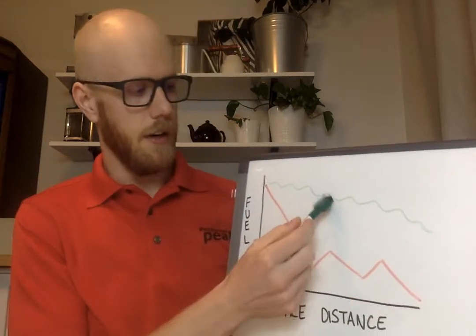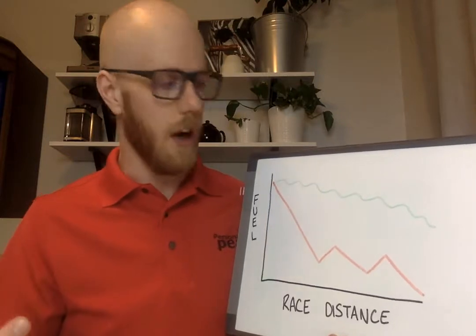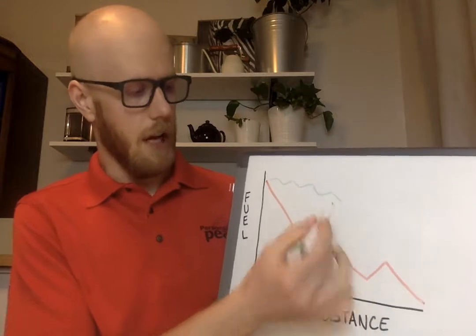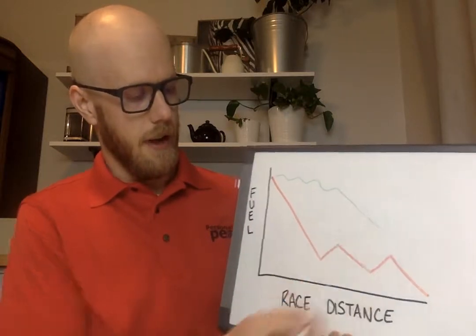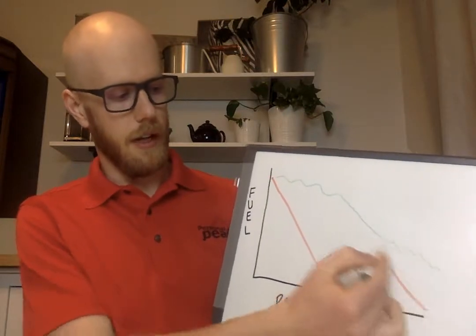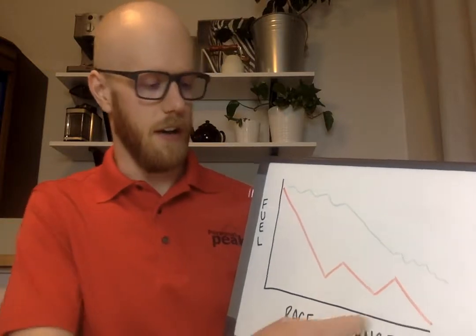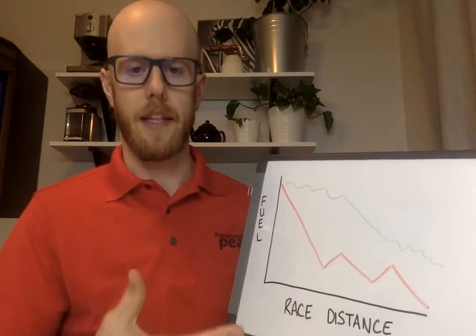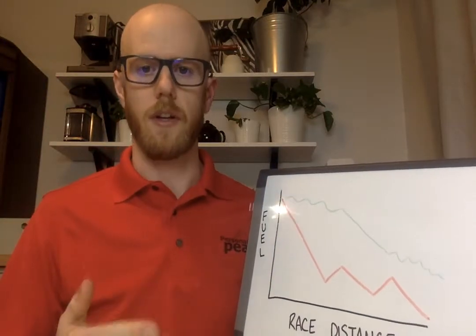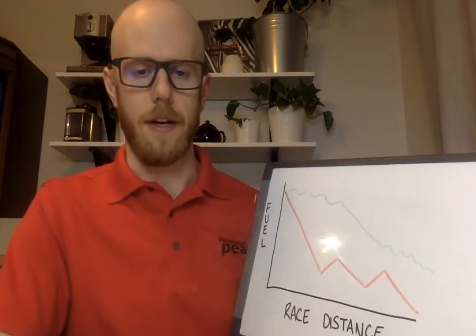If all of a sudden your stomach isn't feeling great because you've been taking in maybe a little too much, or if it's a hot day, and you can't fuel for a bit, energy levels are going to drop a little — but then you can start fueling again. You still have a lot of wiggle room where you're not putting everything on the line of timing these perfectly. You're never having these big ups and big downs — it's just this slow trickle of fuel always coming in, keeping energy levels high for the duration of the race.